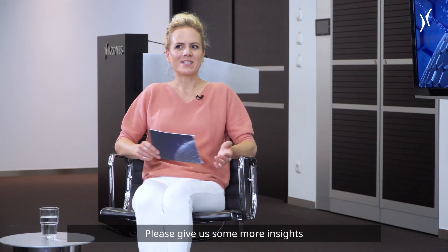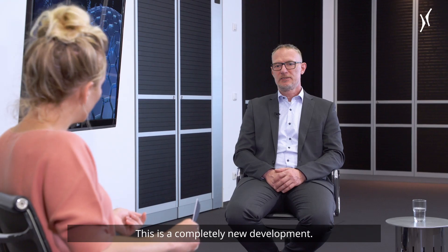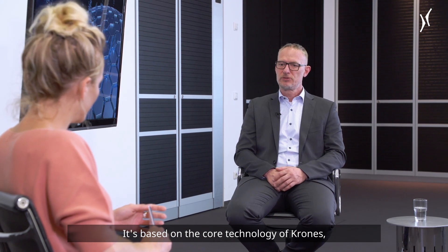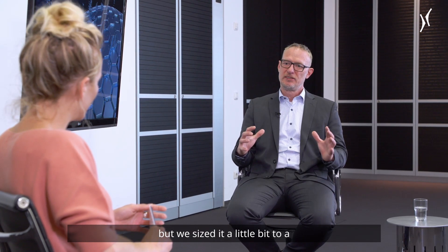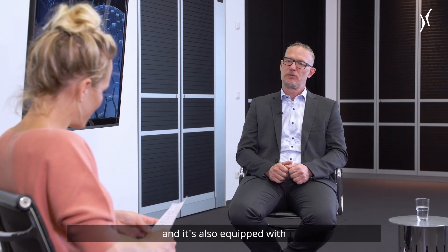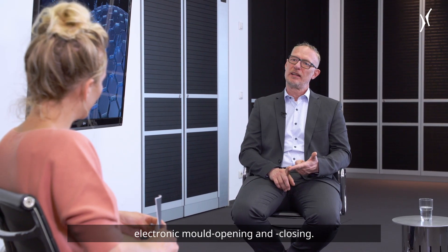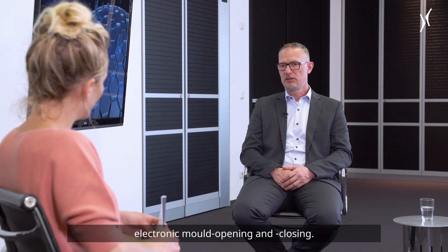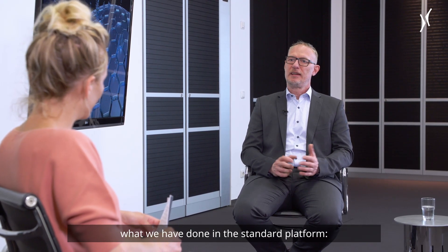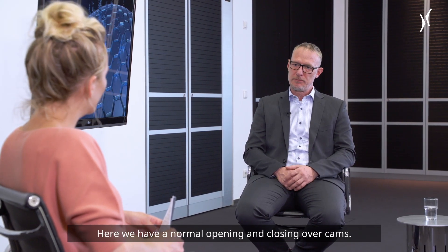Please give us some more insights on the advantages of the new blowing stations up to 11 liters. It's a completely new development based on the core technology of KRONES, but sized up to the bigger volume of 11 liters. It's also equipped with electronic stretching and electronic mold opening and closing — a completely new technology compared to the standard platform, which uses normal opening and closing over cams.